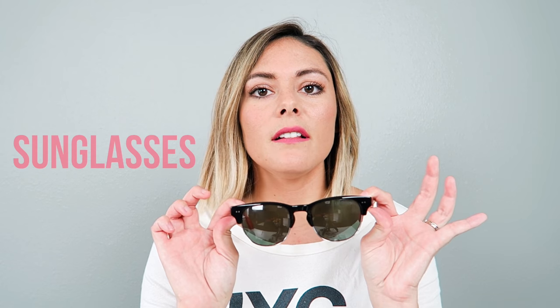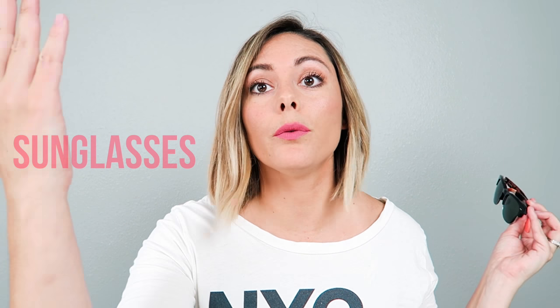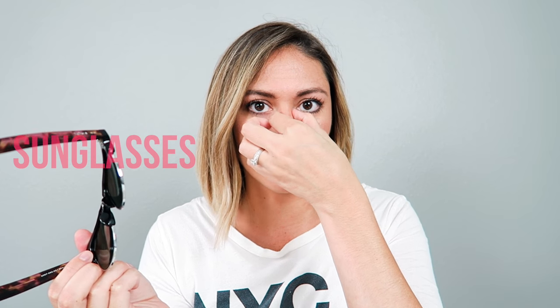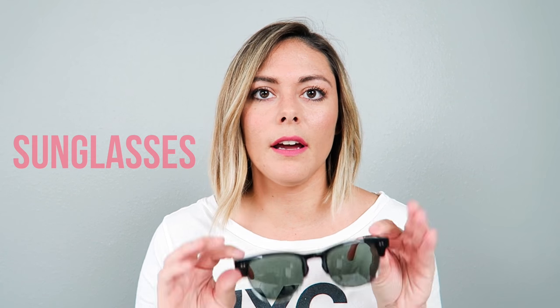Have your sunglasses so you can block out any additional sun you may encounter — like when 20 rows ahead the lady has her window open and it's reflecting off the computer screen right into your eyeballs. These are mine from Tom's and I love them. They're super cute and comfortable — I love that they don't have nose piece things, which really hurt my nose. These have plastic pieces that are way more comfortable.